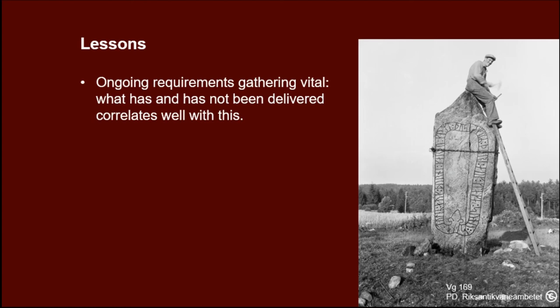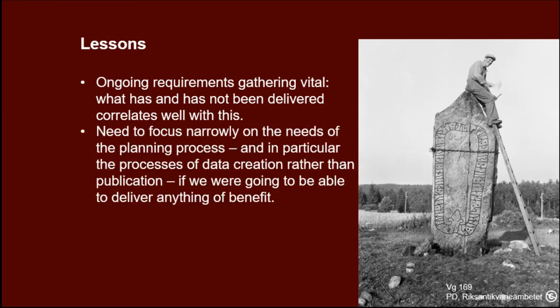In conclusion, the lessons we've learned: ongoing refinement and gathering feedback is vital. Much of our five-year programme was spent in close dialogue with the target users through workshops and iterative testing, and that correlates very well with areas of success and failure. The areas where we succeeded are where we had the best dialogue. We also had to focus narrowly on the needs of the planning process — specifically the production of data rather than publication of data — which is why public access to machine-readable data is limited, but it was necessary to provide anything useful in the end.